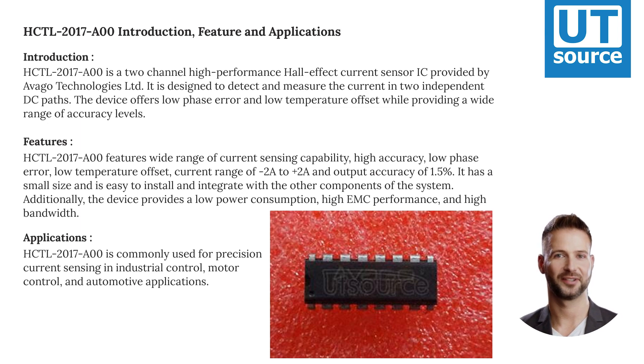HCTL 2017-00 features a wide range of current sensing capability, high accuracy, low phase error, low temperature offset, a current range of minus 2A to plus 2A, and output accuracy of 1.5%. It has a small size and is easy to install and integrate with other system components. Additionally, the device provides low power consumption, high EMC performance, and high bandwidth.